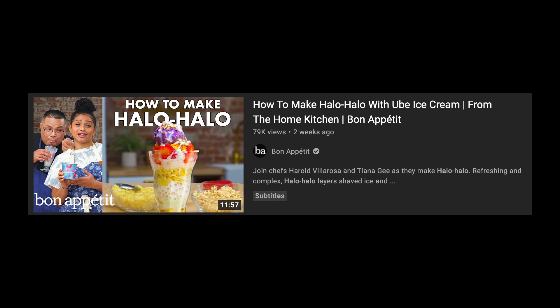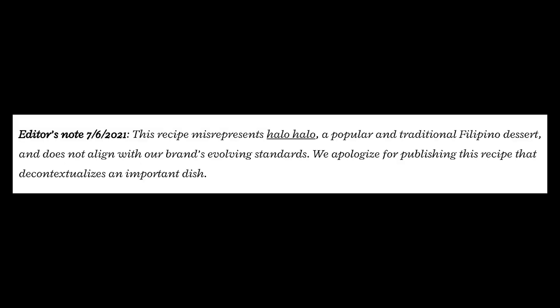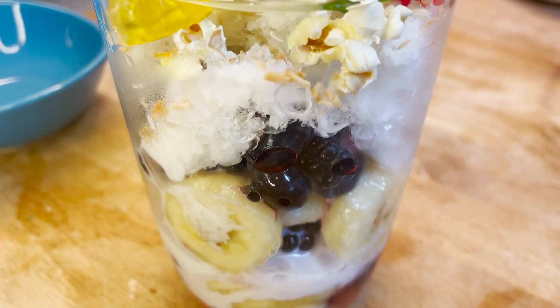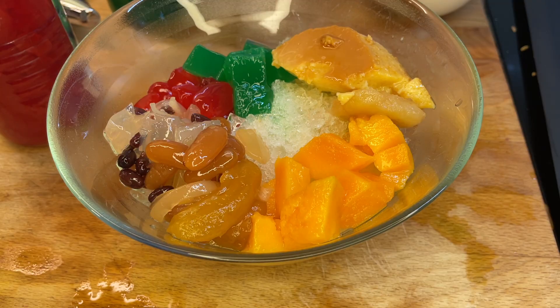Bon Appétit actually posted a new video with a more accurate version of Halo Halo that has been more well received, so you can watch that if you like. They also added a note basically apologizing for the ode to Halo Halo, so I almost feel bad for having to take digs at them five years later. Regardless, I haven't seen anyone giving this recipe a try, so I'm going to make that plus a more authentic Halo Halo and give you my reaction.